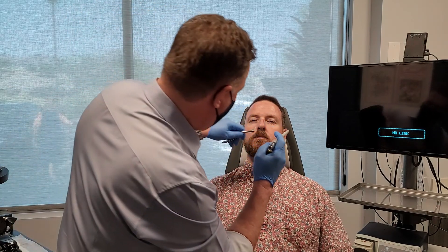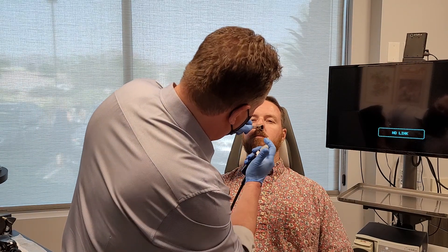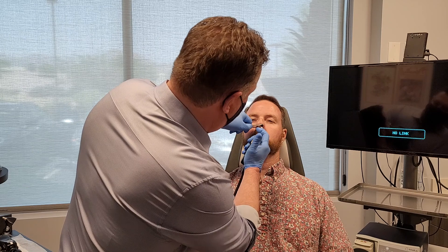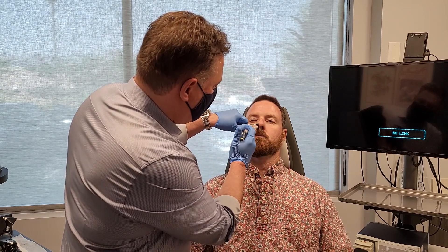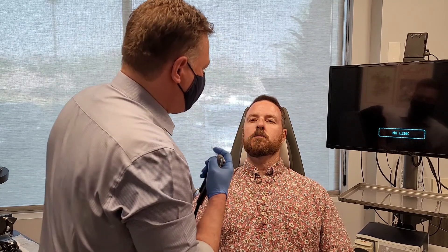Here comes the spray. The second one is going inside the nasal cavity. Just a couple sprays on both sides. Perfect.